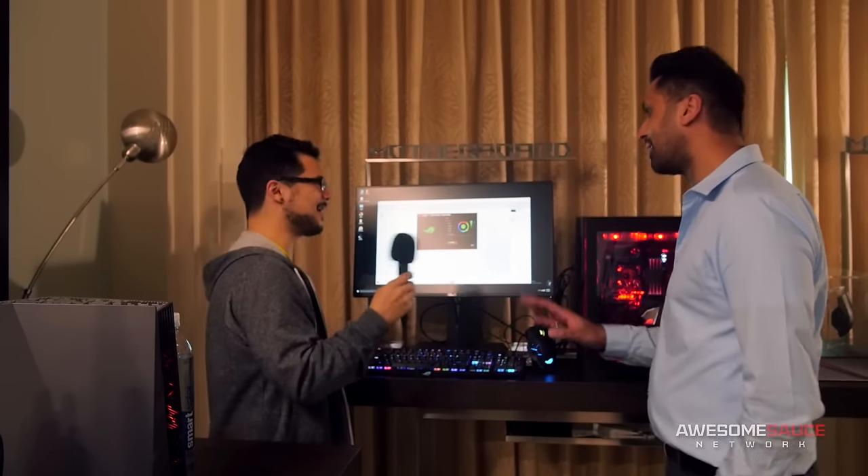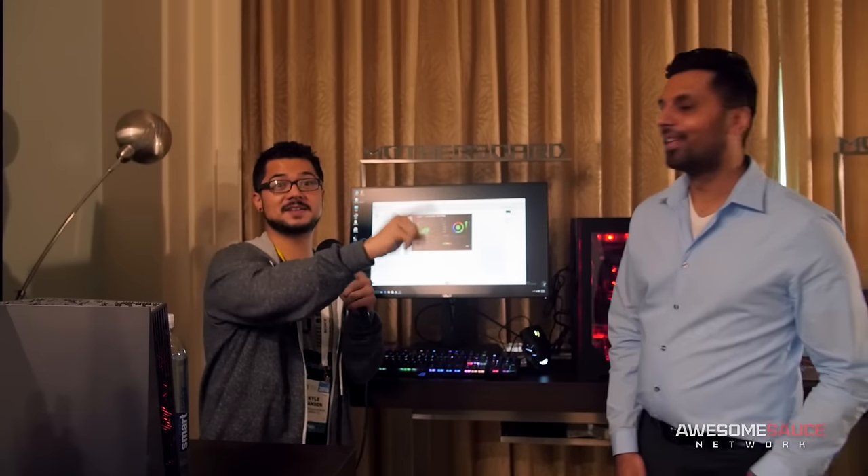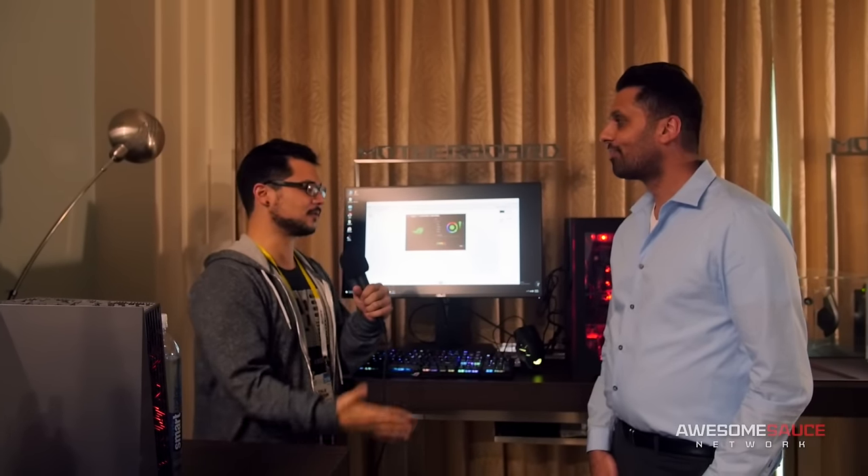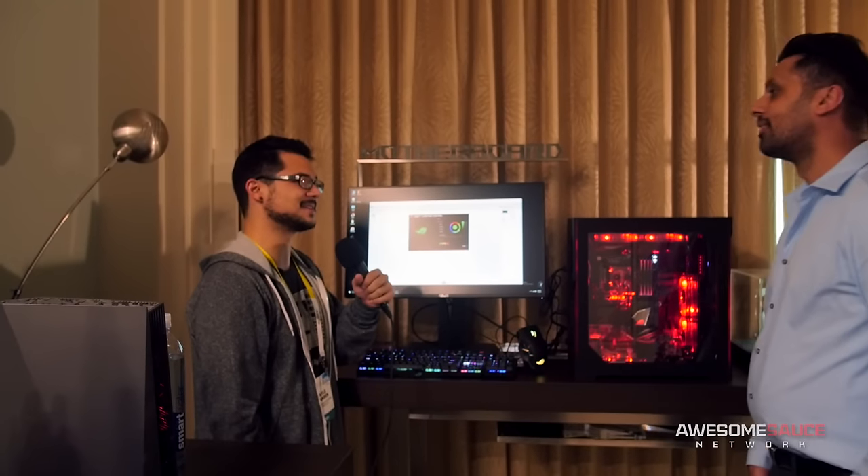He's got samples for me — so now you're obligated! But thank you so much, Raja, for all the info you shared with us today. Enjoy the rest of your time here at CES.